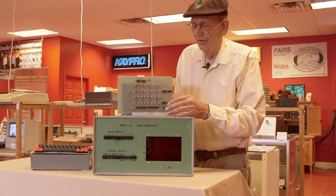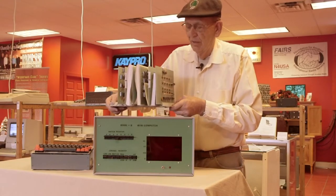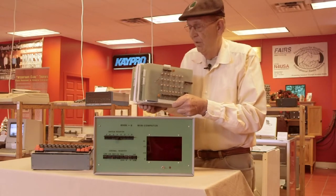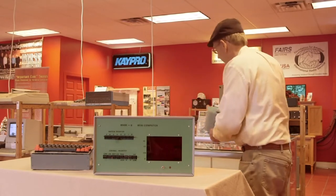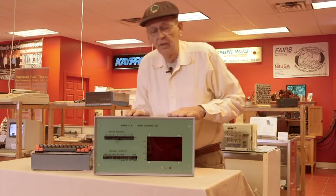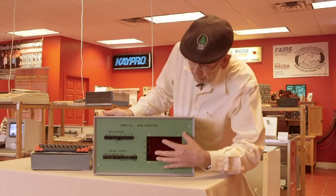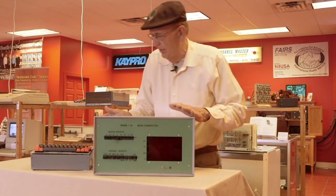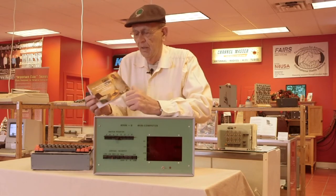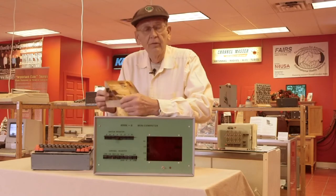I mentioned John Titus' Mark 8, and this is the Mark 8 here — just the raw boards, not in a case. I mentioned it was in the Smithsonian. This computer you see in front of you is an exact copy of the Mark 8 that's in the Smithsonian, with switches, lights, the whole thing — an exact copy made by Ray Justice about ten years ago. Ray was a student of mine.